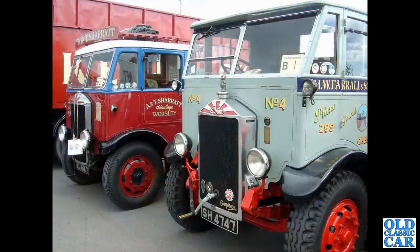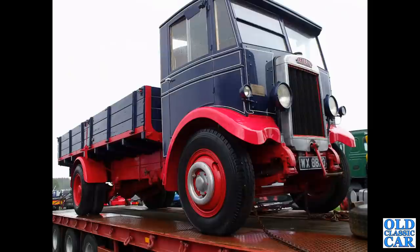Another Albion — this one from 1935 with a similar vehicle alongside. On the back of a trailer we've got a pre-war Leyland Bison from 1932.